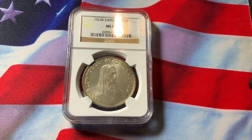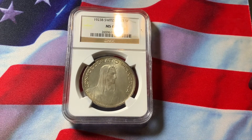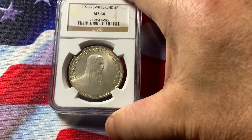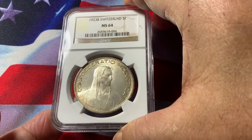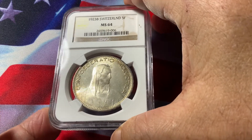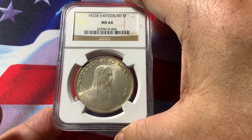Welcome everybody to my video on collecting world coins. What we have today is a Switzerland 1923 5 francs. This is certified NGC MS64. Very beautiful coin, fully struck with nice luster throughout the coin. MS64 is very high grade.